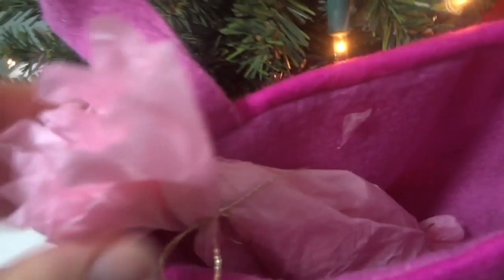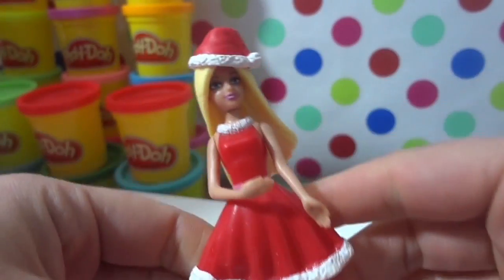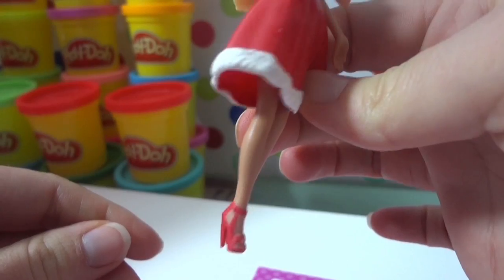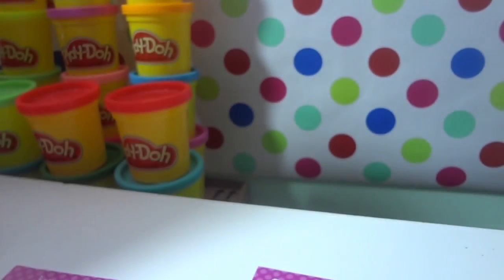Hey guys, what else is in here? Looks like we've got a little wrapped present. Let's open it up — oh, it's Christmas Barbie! Look at those heels, that would not be comfortable to walk in. Nice hat, Barbie!